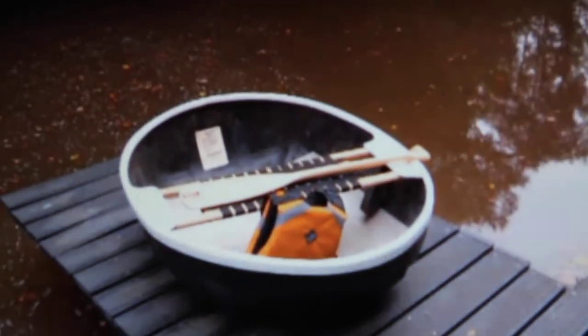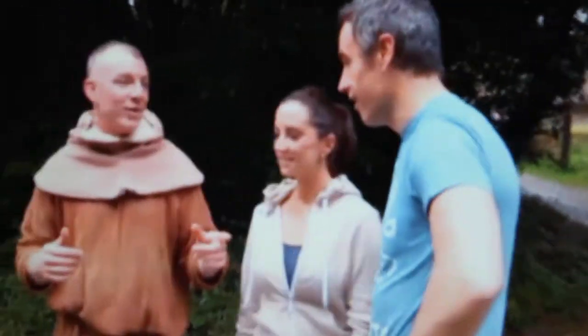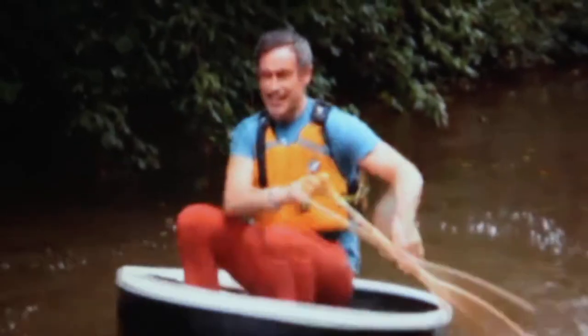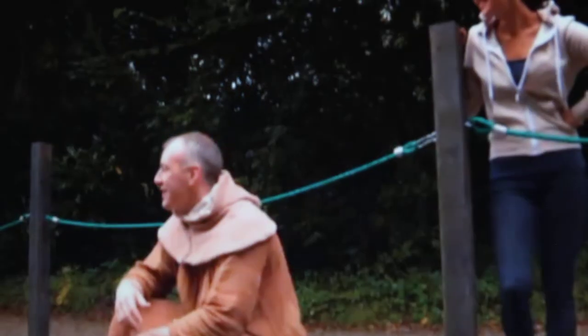We have a couple of little tricks as guides to keep people interested. It involves a bit of a tour. Over the last couple of years, we've been doing a few interactives and things around the park. And one of the big ones, which you guys had to try out, is the coracle. But this is basically how we keep kids interested. Are you interested? Oh yeah!